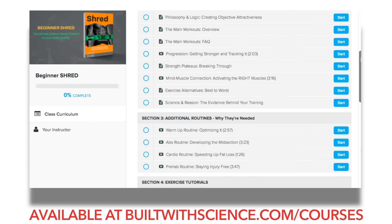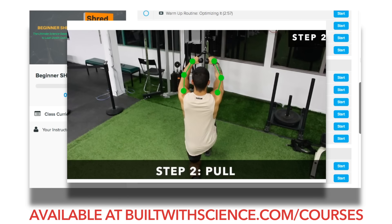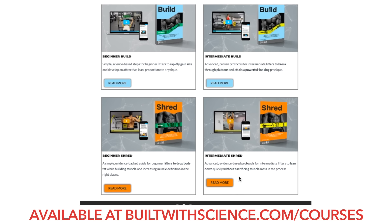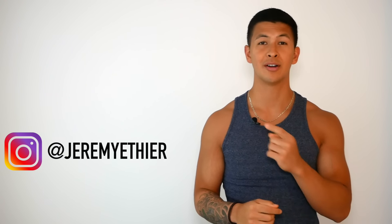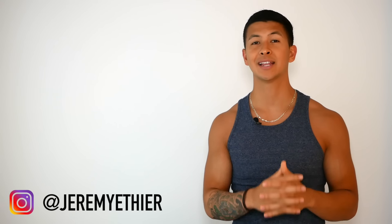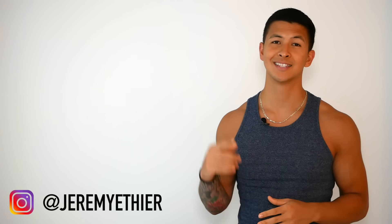If you're looking for a complete evidence-based plan that combines all the research I do into an easy-to-follow program designed to efficiently transform your body, then simply head on over to builtwithscience.com/courses where you can view the four programs I have and choose the one that best suits you. I'd also really appreciate it if you gave me a follow on Instagram where you can stay updated and see informative content I post there on a more regular basis. If you enjoyed this video, please don't forget to give it a like, leave a comment down below, and subscribe to my channel. Thank you everyone for the support and I'll see you next time.